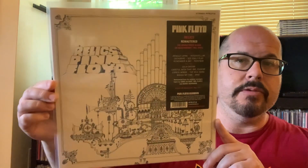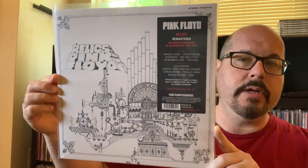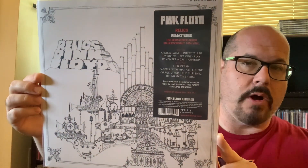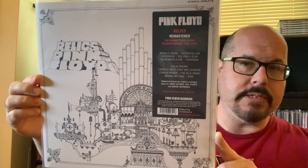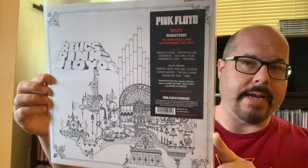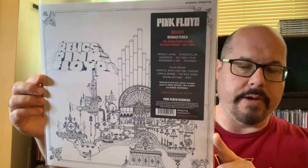Pink Floyd — one of my favorite albums by them is entitled Relics. There are a few different covers for this. This is the original UK cover artwork — it almost looks like a time machine, and it's a drawing by drummer Nick Mason. That was the UK cover: black and white, a drawing by Nick Mason.